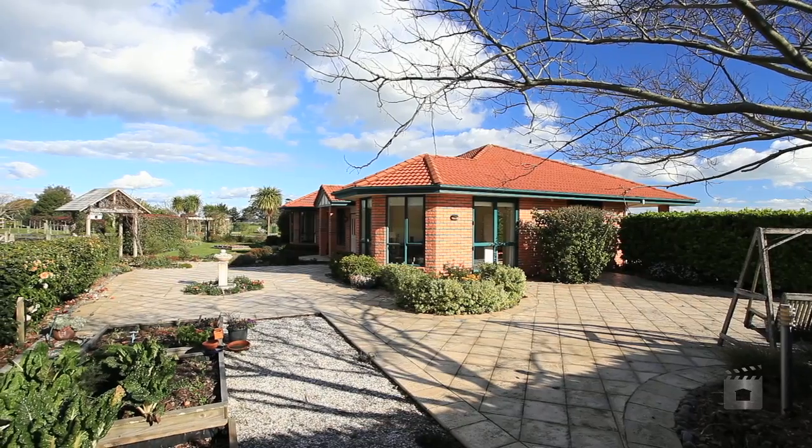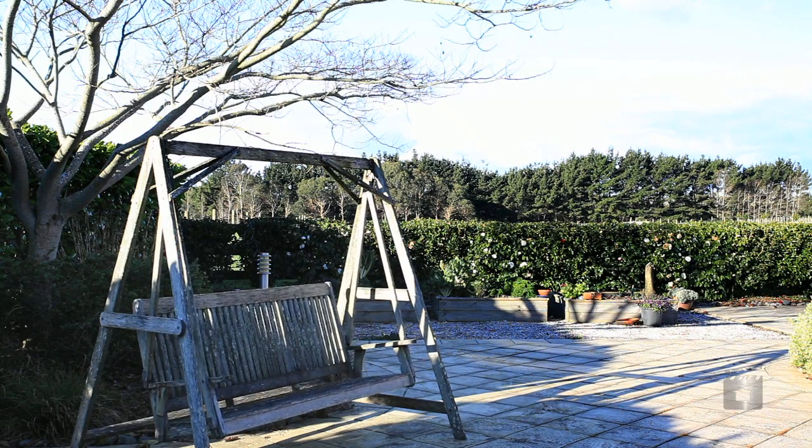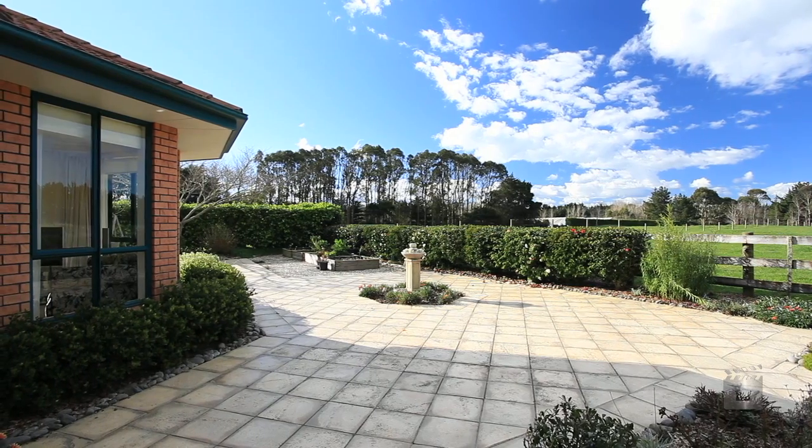The easy, one-level brick home has been positioned to take every advantage of the sun and the view, with doors opening to the tiled patios at every turn.